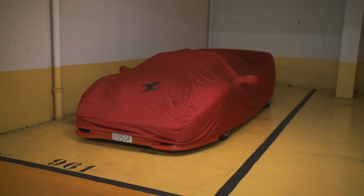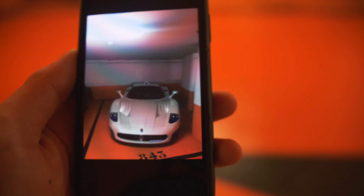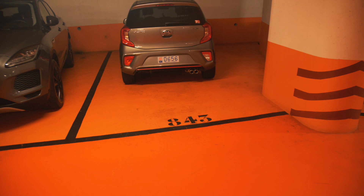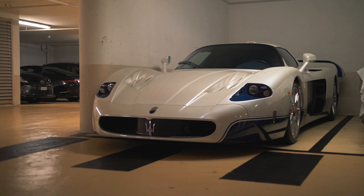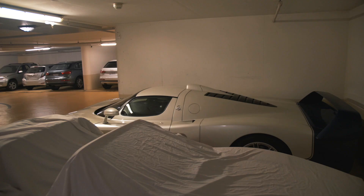Let's now go have a look at the Maserati MC12, which is one out of just 50, so the rarer out of the bunch. It looks like we're going to have to search for it because the MC12 used to be parked at number 843, and I'm at number 843 right now — and there is only a Kia Picanto, which is for sure not the one-of-50 world hypercar I'm looking for.